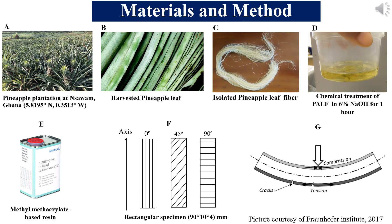I visited the field to acquire the pineapple leaves after harvest and then manually extracted the fibres — as shown in the picture here. After manually harvesting them, we chemically treated them using 6% sodium hydroxide. The reason for 6% sodium hydroxide is that in our previous work, we did a differential chemical treatment study to find the best alkali concentration that would yield the best fibre with optimum properties. It was found that 6% sodium hydroxide treatment for one hour gave the fibre good mechanical properties.